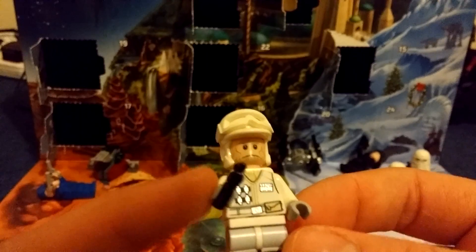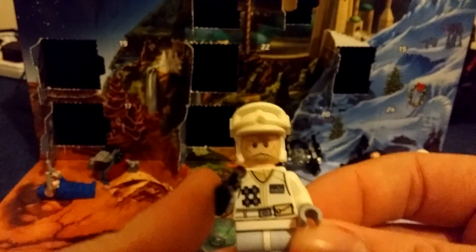There he is, and we've finally got someone to man these defenses against the Empire. So that's pretty cool. He does seem to want us to put the goggles over his eyes, but that just looks terrible — it's always looked terrible.